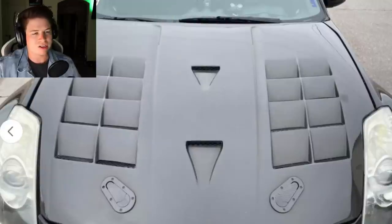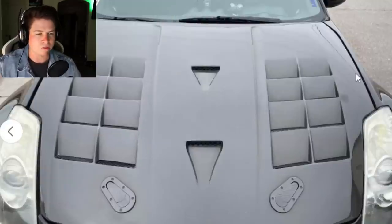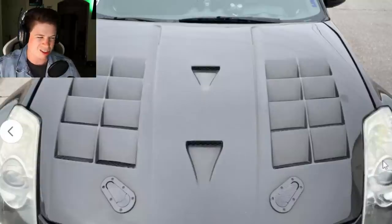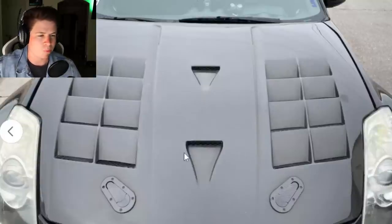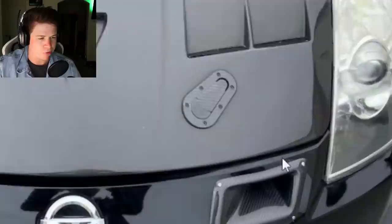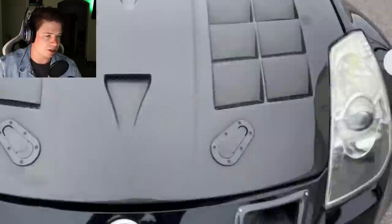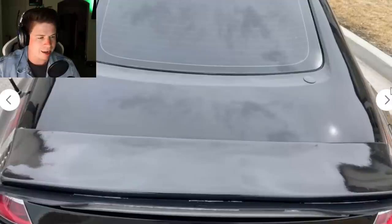The hood kind of looks goofy - it looks like they just went in Forza and added all the hood scoops. We got two of these and four of those, and then hood clips to go with it. It just looks kind of goofy. Why do you need these ducts if your air filter duct is over here? What the hell are these ducts for? Headlights look iffy, paint doesn't look half bad.